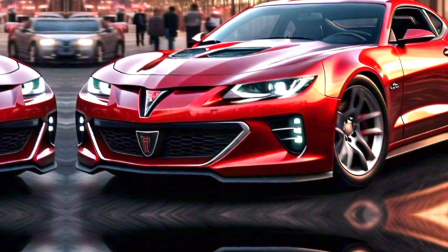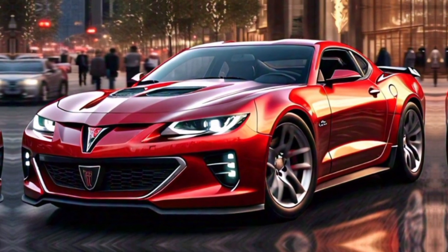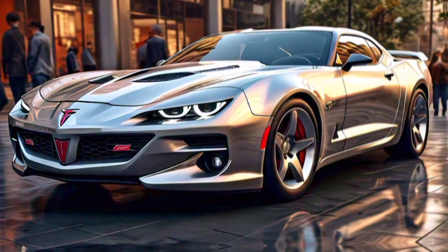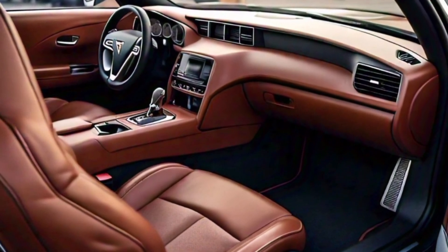Now stepping inside, the 2025 Firebird offers a mix of luxury and sportiness. The first thing you notice is the premium leather seats with contrast stitching, which are both comfortable and supportive — perfect for long drives or spirited cornering. The driver-centric cockpit features a digital instrument cluster that's highly customizable, giving you all the vital stats right at your fingertips.